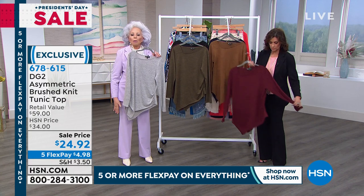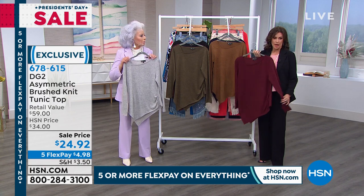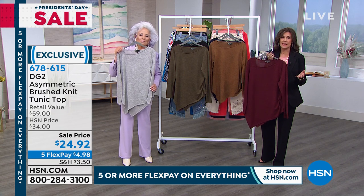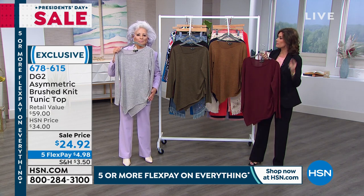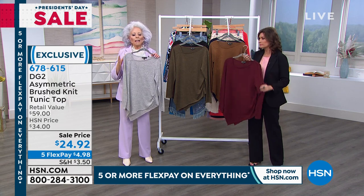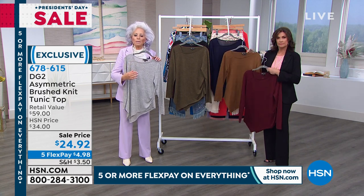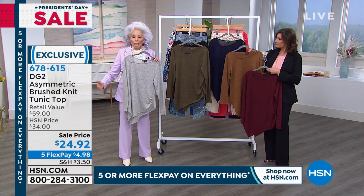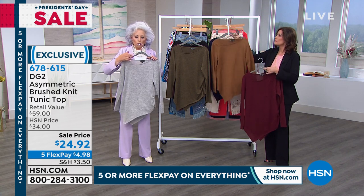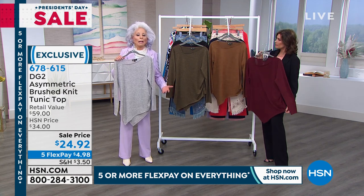I love the heather ivy with the lilac — this is going to work equally well over a jean as with our trouser. Five flex payments, $4.98 to get this home. $24.92 — this is that perfect piece to wear right on into spring. A completely transitional piece. I buy pieces like this toward end of season because winters start later and end later. These are so lightweight, so luxe-looking, easy care. I barely pay a dry cleaning bill anymore — everything in DG2 is washable.